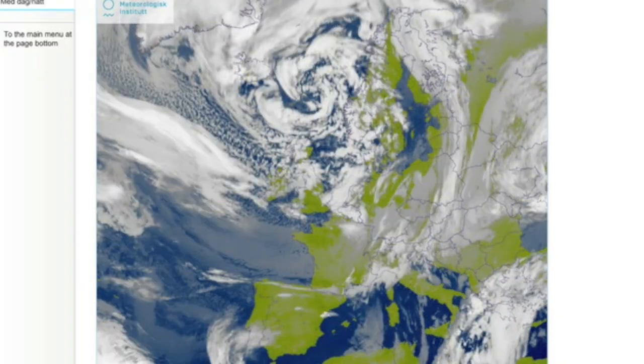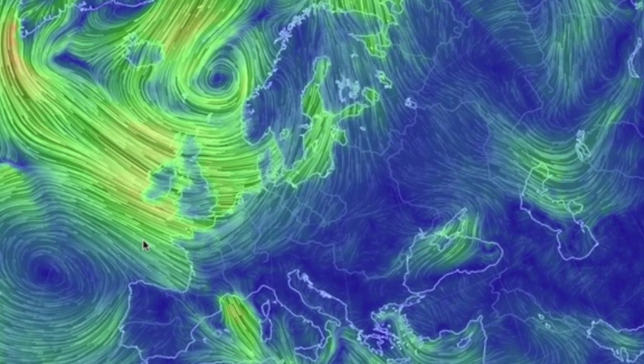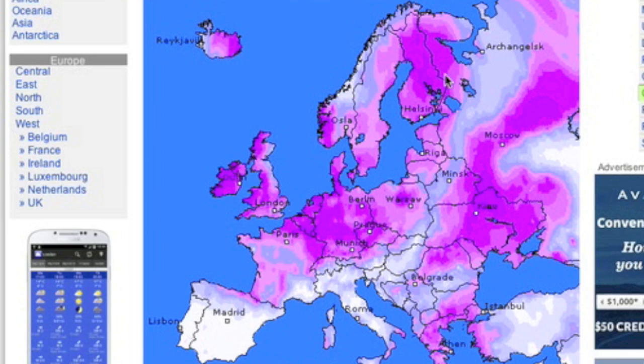Only one thing catches your eye here in Europe — that big low cresting its convergence well onto land now. It's not the only place it will rain or thunder, but it is the most significant and disruptive area tonight.